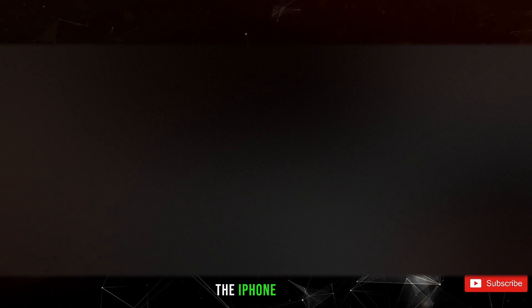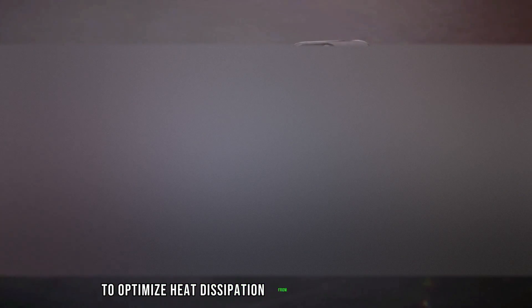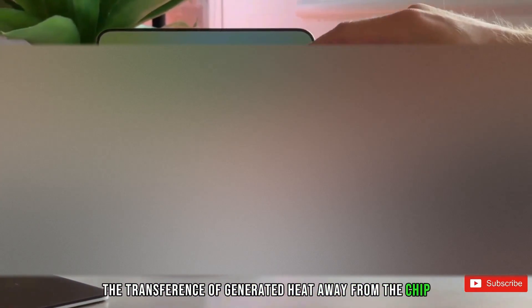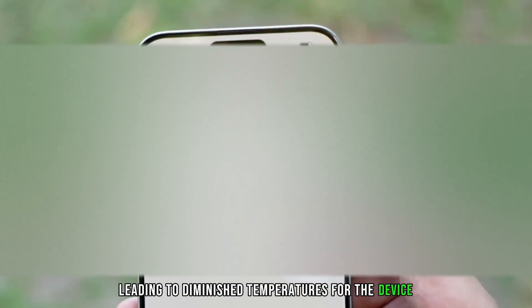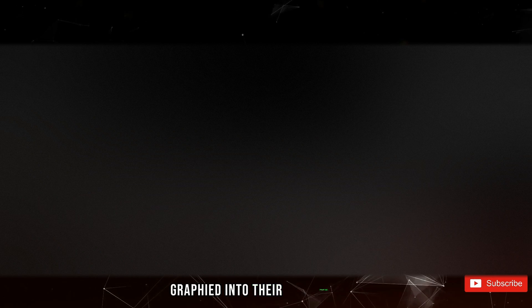Per reports from Phone Arena, Apple is delving into the substitution of graphite pads with graphene in the iPhone 16 Pro and Pro Max to optimize heat dissipation from the phone's processor. This innovative material could facilitate the transference of generated heat away from the chip, leading to diminished temperatures for the device. Noteworthy is the fact that this is not the first instance where Apple has been rumored to integrate graphene into their smartphones.